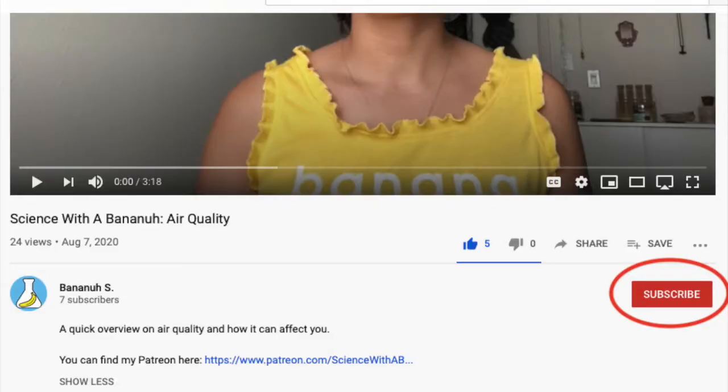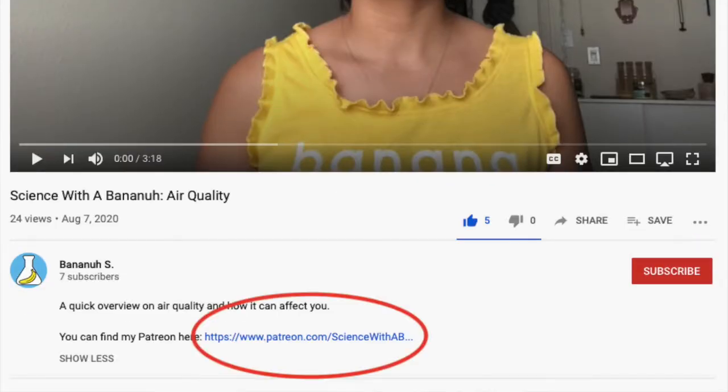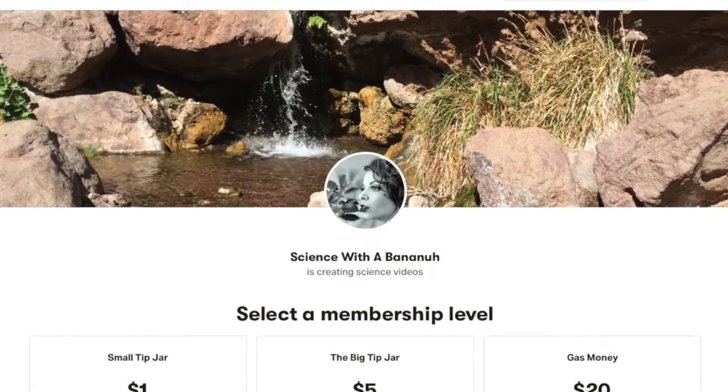Hi, you're watching Science with a Banana — that's me, I'm the banana. Before we get started, I have two links I want you to check out below. One is the subscribe button, and the other is a link to my Patreon, because being a jobless undergrad is hard.